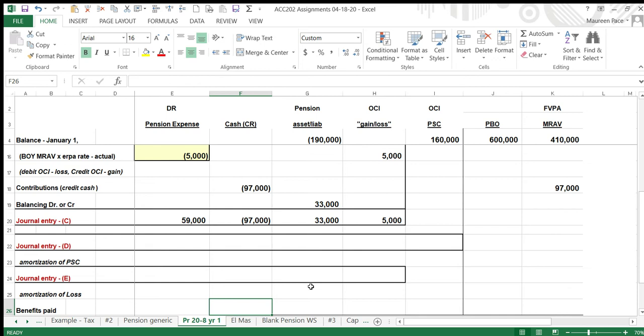Amortization of prior service cost — that's pretty straightforward because the problem gives you the number: $70,000. This is a debit balance, so we credit it by $70,000 and charge $70,000 to pension expense. That has no effect on the PBO — the amendment would have been taken into account in an earlier year.